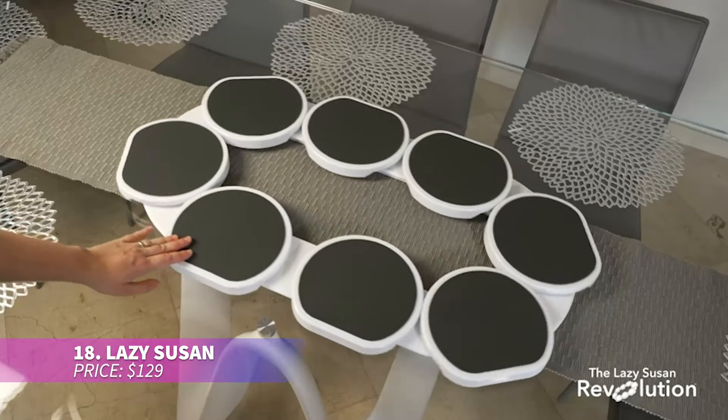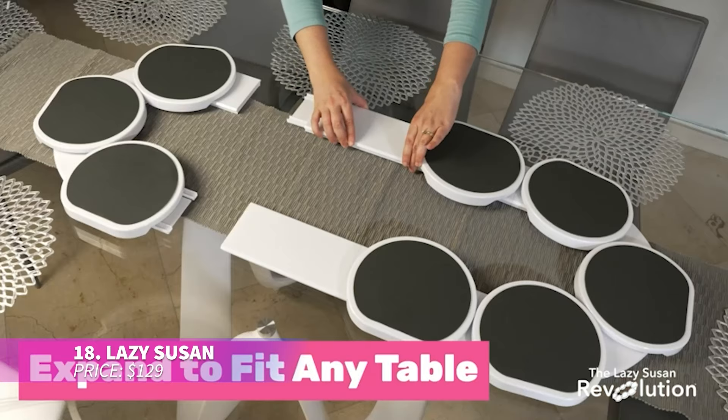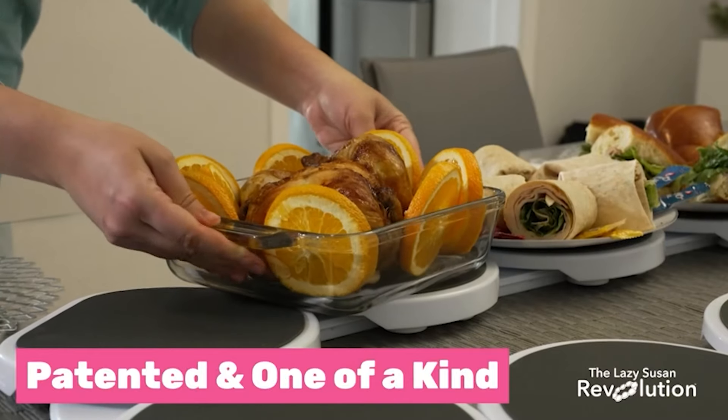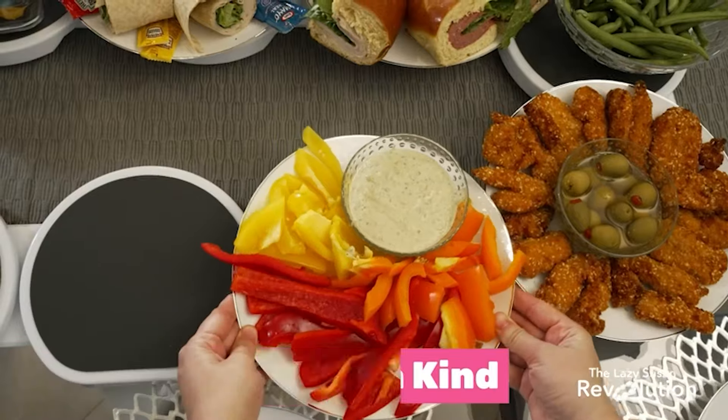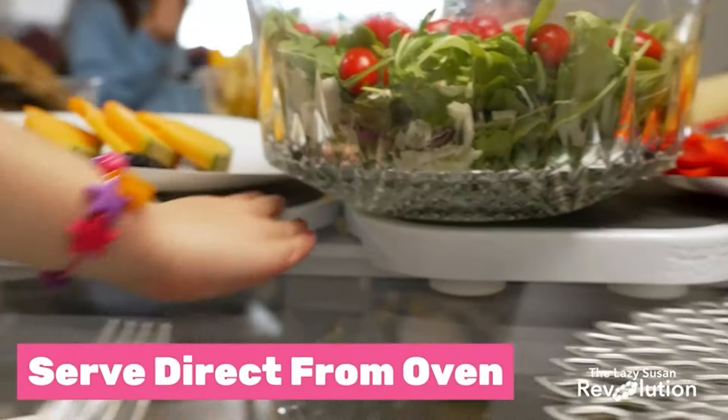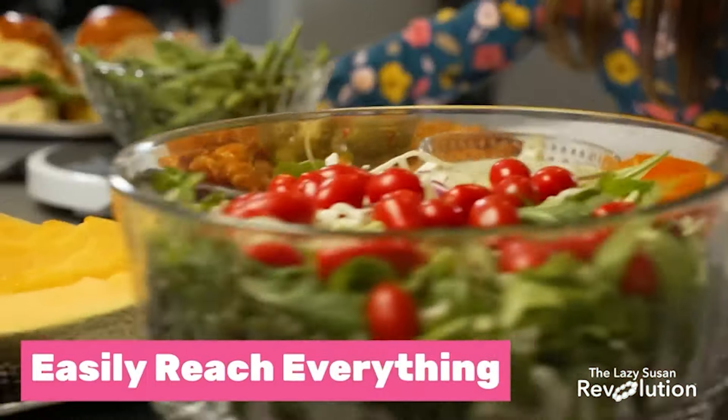This lazy Susan turntable can expand to fit tables of any size. It's super easy to put together and you can add heat-resistant trays as needed. Plus it has a really sleek appearance. Now you don't need to ask someone to pass the dish — just rotate it until your food is right in front of you.